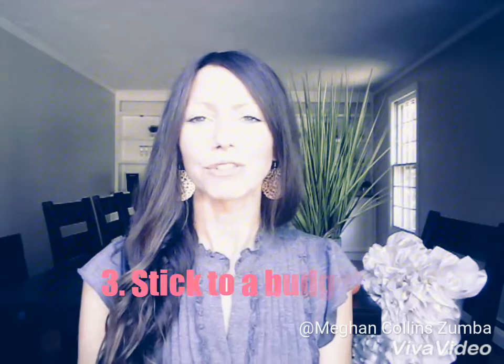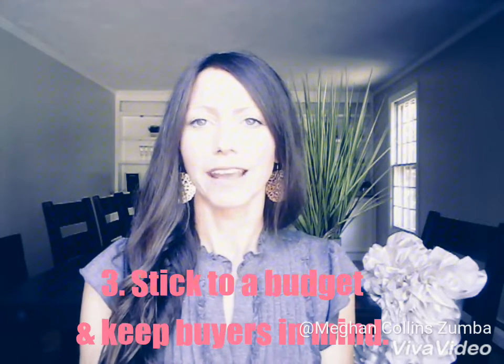The third tip is to decide on a budget and stick to it. Think like an investor and keep your target market of buyers in mind. Some of you may be tempted to pick out very high-end finishes and others may be tempted to pick out the cheaper options. Really keep your buyers in mind and the type of property and neighborhood in mind. Also, you don't want to over-customize. While you may love a particular bronze chandelier, for example, a majority of buyers may not. You want to renovate in a way that will really appeal to the maximum number of people so that you can increase your profit margin.